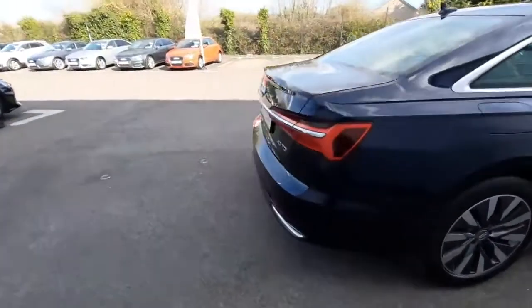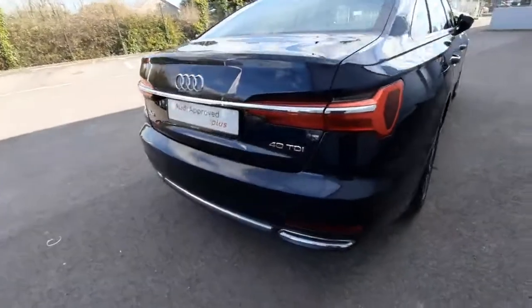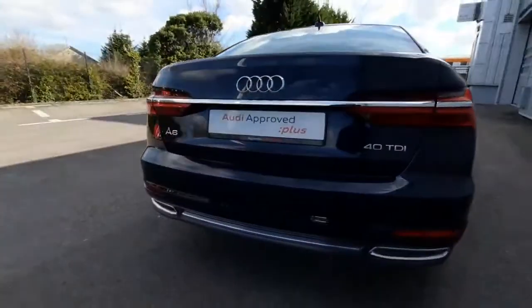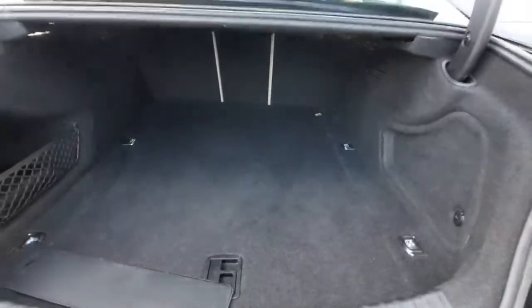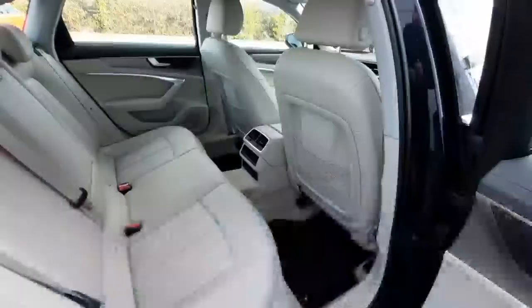As we come around, you can check out the chrome trim just around the windowsills. As we get to the rear, we can check out the rear reversing sensors, front and back, and also the reversing camera. As you can see, it's very spacious and quite big.